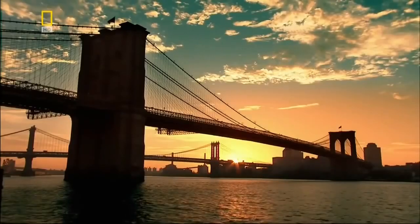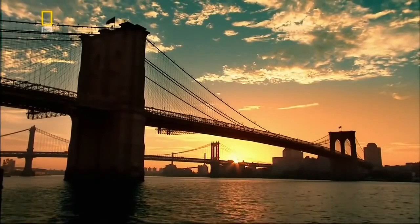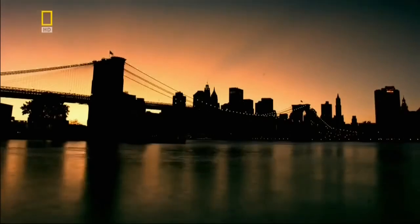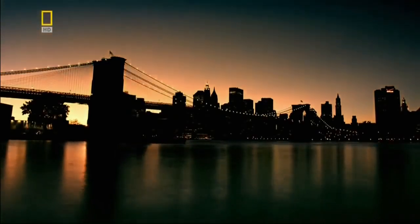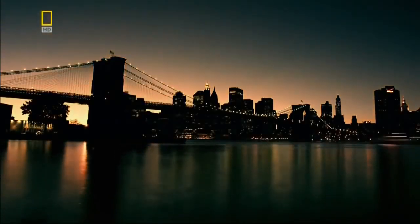Every day, the Brooklyn Bridge carries over 140,000 vehicles and thousands more pedestrians. To this day, the Brooklyn Bridge remains an engineering masterpiece, as vital now as it was over a century ago.